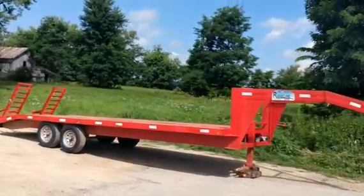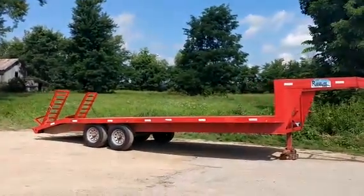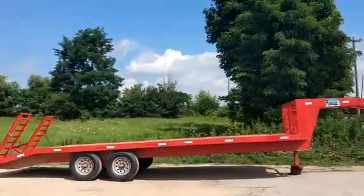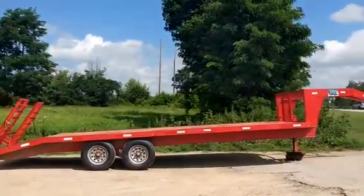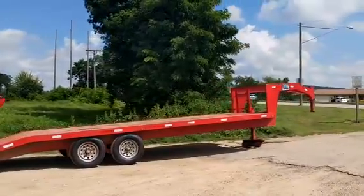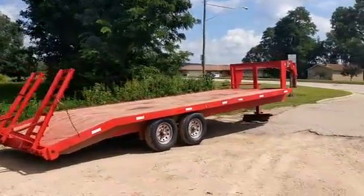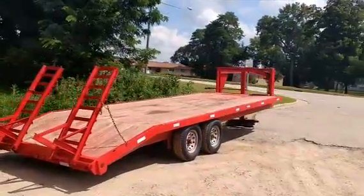This is a video of a '97 Ridgeline Gooseneck Trailer. It does have a beaver tail and ramps. 16 on the rubber, electric brakes. The ramps are adjustable in and out — you'll be able to see that in a minute. 14,000 GBW.